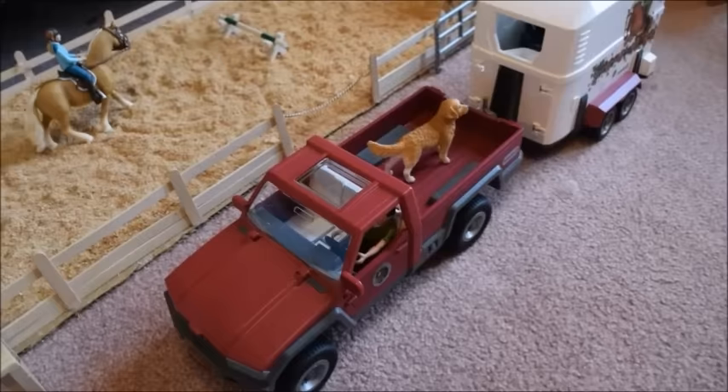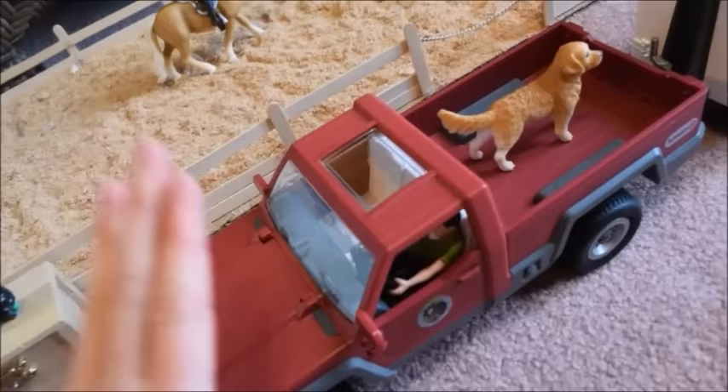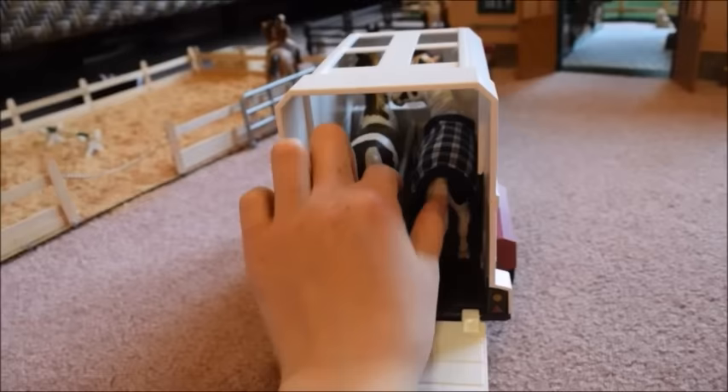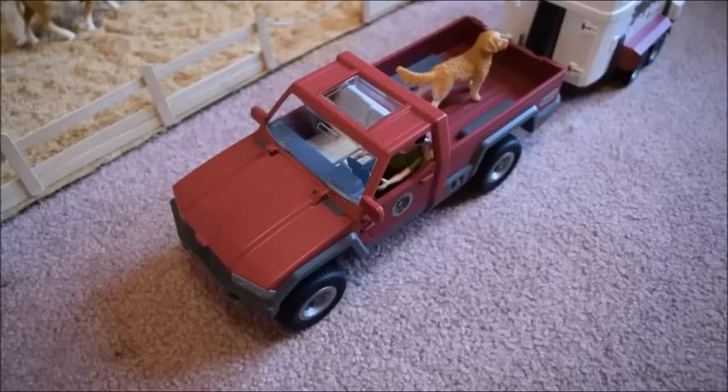We're going to start here with our truck and trailer. Driving the truck we have Tim, our truck driver, and in the back we have Kipper, one of our farm dogs. This truck is pulling one of our horse trailers, and inside we have Apache, my Trakehner stallion, and beside him is Violet, a Trakehner mare. They're just going for a little ride.